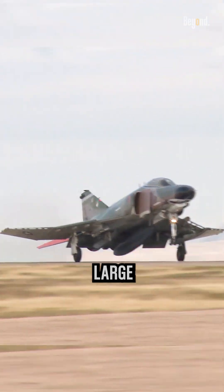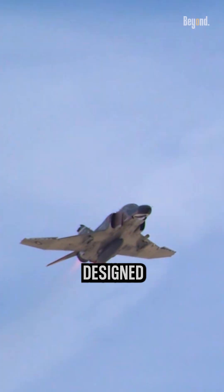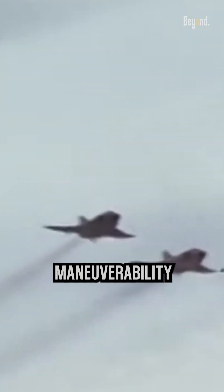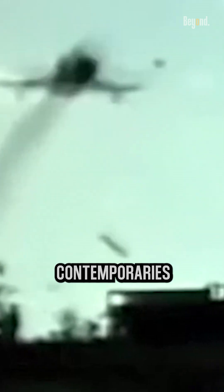The F-4 Phantom was a large and heavy aircraft, primarily designed for high-speed supersonic operations. Its initial models had limited maneuverability at low speeds and in dogfighting situations compared to some of its contemporaries.